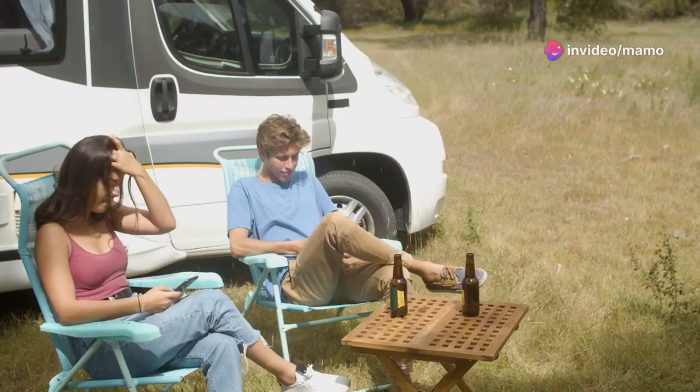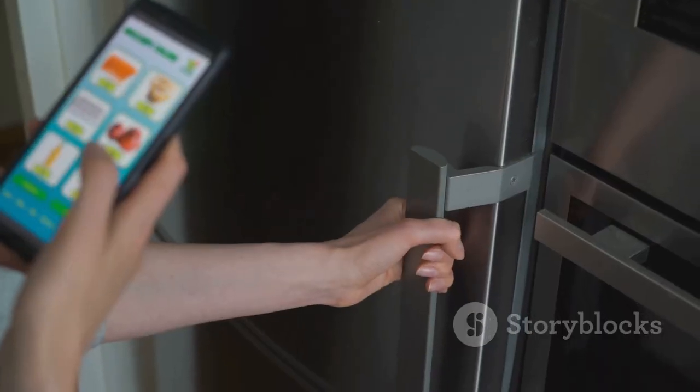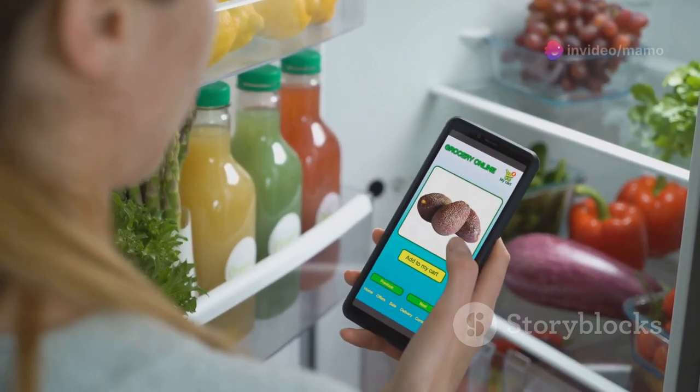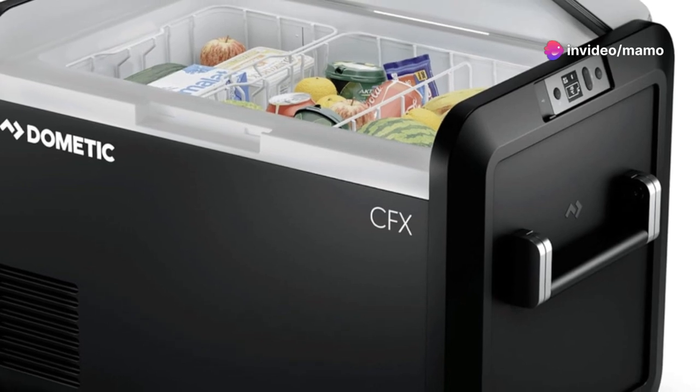Here's where it gets even cooler — no pun intended. The Dometic CFX 3 is not just powerful, it's smart. With the integrated CFX 3 app, you can control the temperature from your smartphone via Wi-Fi or Bluetooth, and you can check the cooler's performance history, making it a breeze to ensure everything's running smoothly.